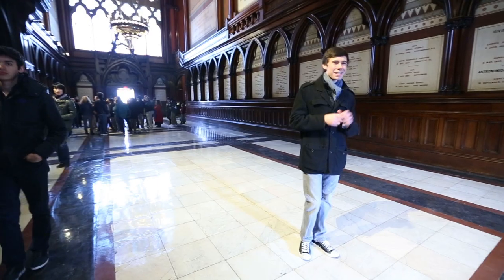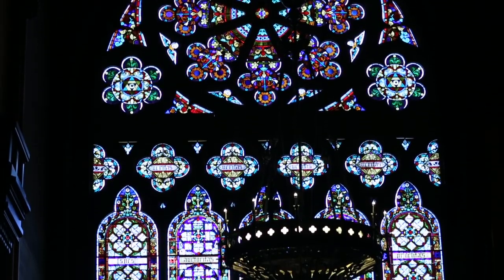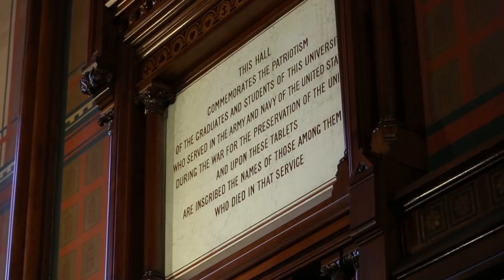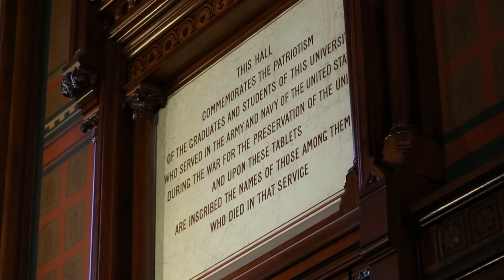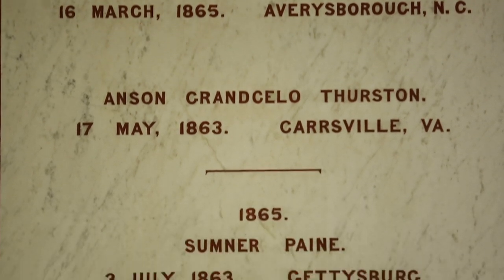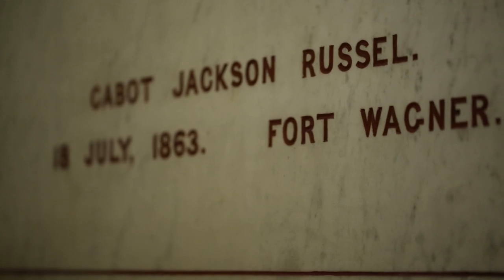Welcome to the inside of Memorial Hall Complex. There are some really cool things about this building that you can see right here. The first thing you notice is all of that stained glass — this building actually contains the second largest amount of secular stained glass in North America. This place was actually founded in 1870 as a war memorial commemorating the lives lost of Harvard undergraduates who fought for the Union during the Civil War.